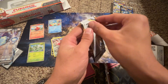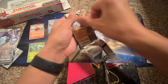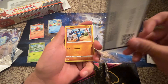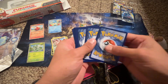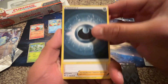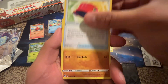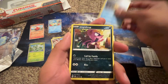Hopefully we can pull the Charizard from Brilliant Stars — that would be amazing. One, two, three, four — it never wants to work when I try to do it right. It felt really thin.